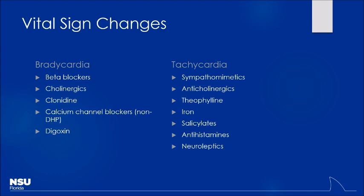Salicylates can cause tachycardia — an aspirin overdose can frequently make them tachycardic. Iron is another one. Iron causes very significant vasodilation and hypotension, and so what does the heart do to compensate for hypotension? It speeds up.